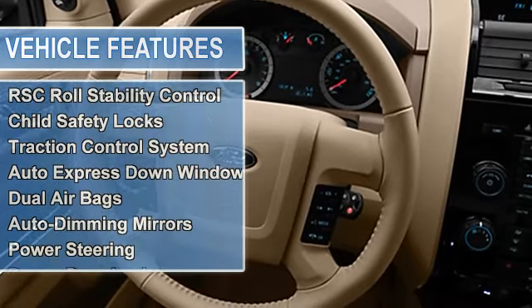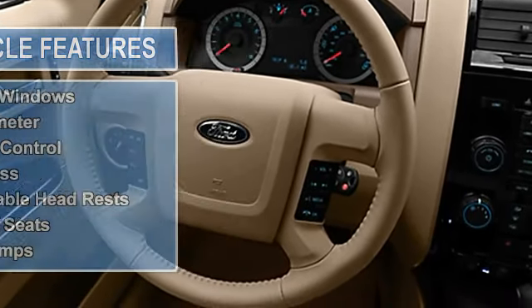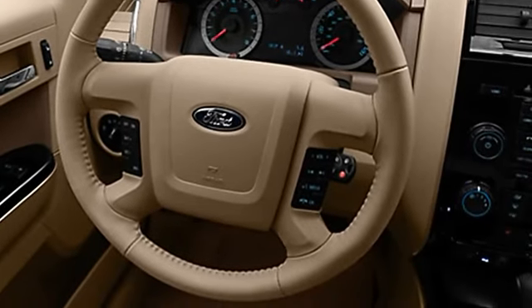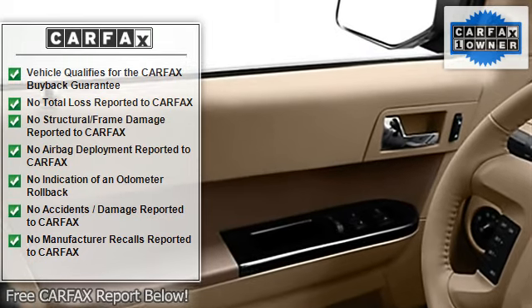Vehicle stability assist, tire pressure monitor, multifunction display, EBD electronic brake distribution, EBA emergency brake assist, rear window wiper, RSC roll stability control.